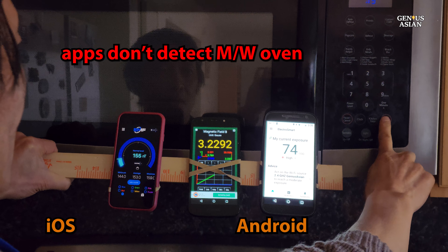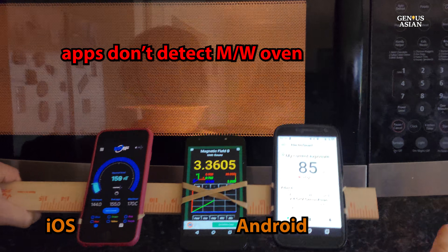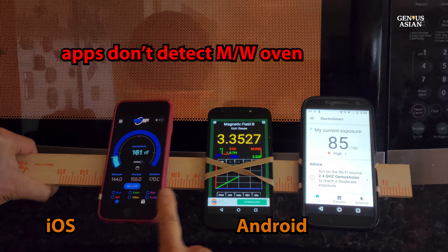Now we'll try the three apps on the microwave oven. Again, the two on the left are not responding — nothing detecting. The one on the right does change, but only a small amount.